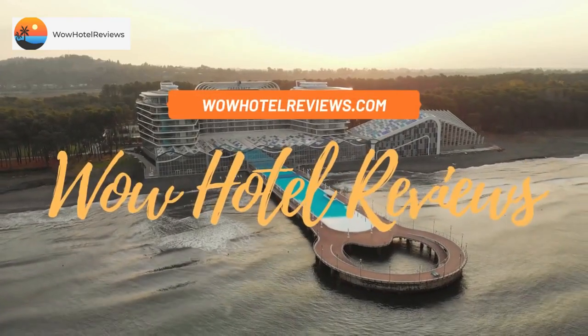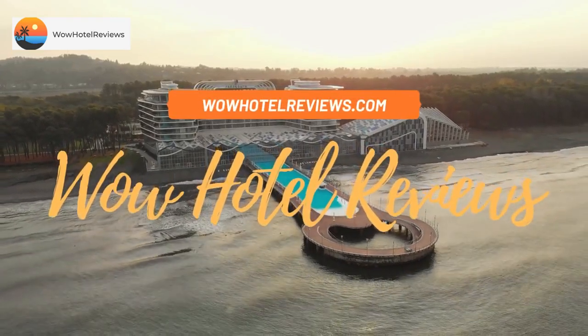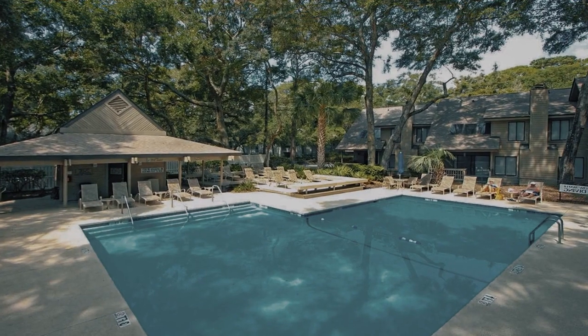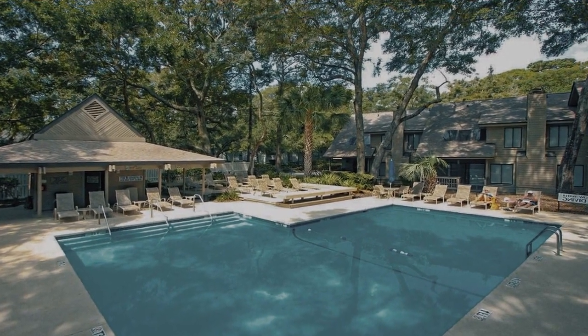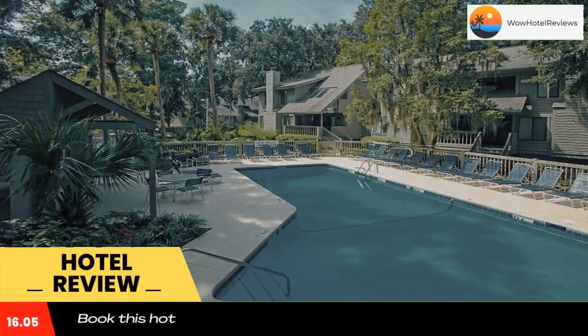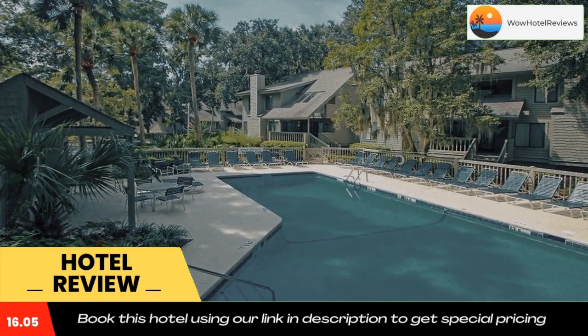Hello guys, welcome to Wow Hotel Reviews. Today I am reviewing Fazio 10, a non-star hotel. Please use our booking.com link in the description to book the hotel and get good pricing. Fazio 10 is located in Hilton Head Island.